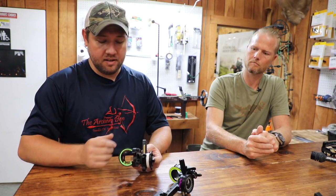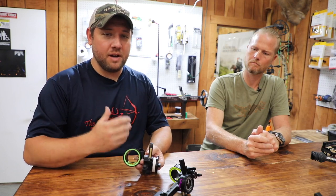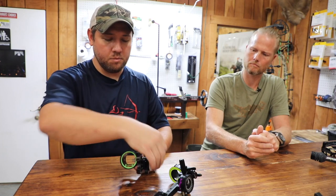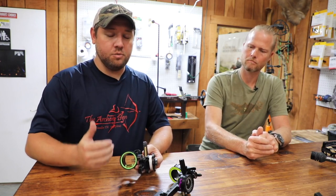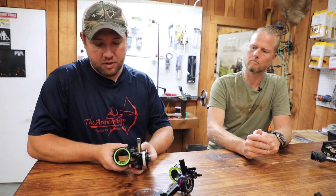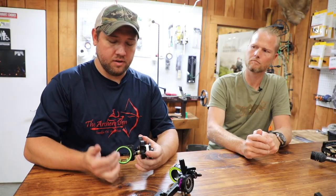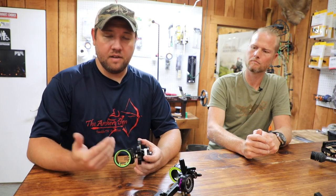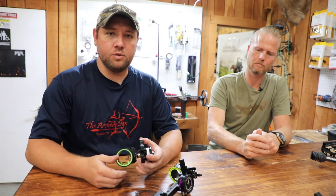With a four-pin sight, when I draw back my brain registers that there are four pins and I have to pick one. The other half-sight is fixed but can also be moved. Set at 20, 30, 40, 50 yards, if you're on an elk hunt out west and need an 80-yard shot, you simply move the sight housing down. The bottom pin then becomes your floater, moving from 50 to 80 yards and letting you take that shot. It gives you the flexibility of fixed pins without the confusion of seven, eight, or nine pins.